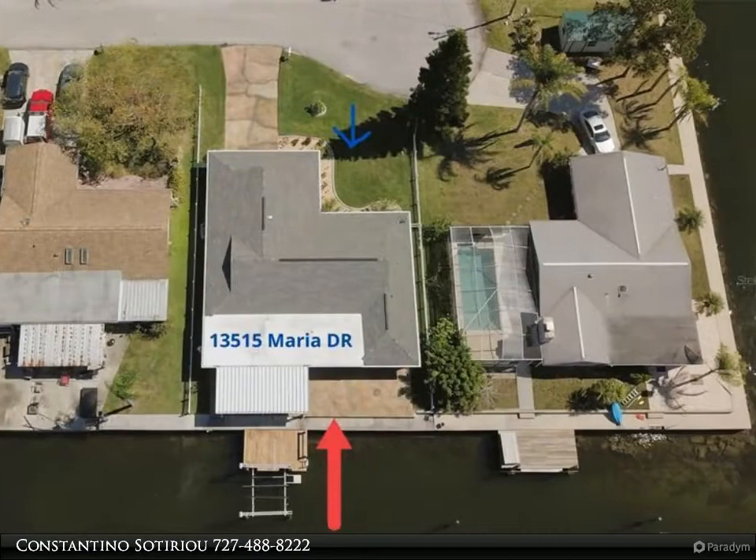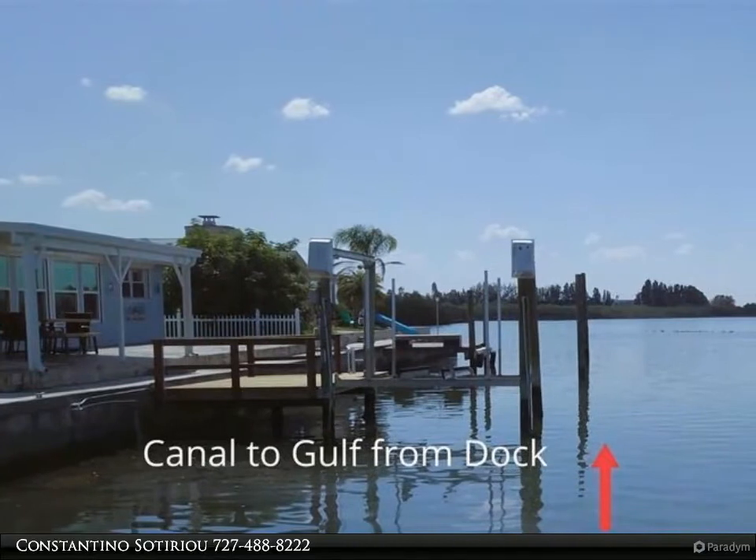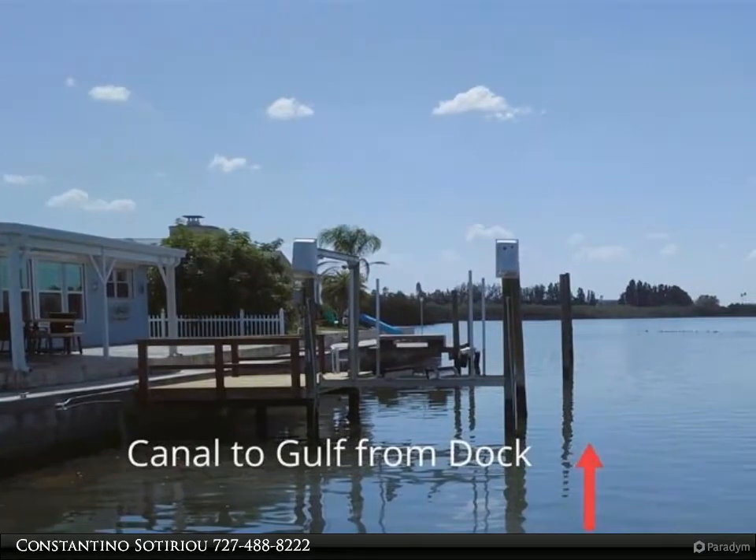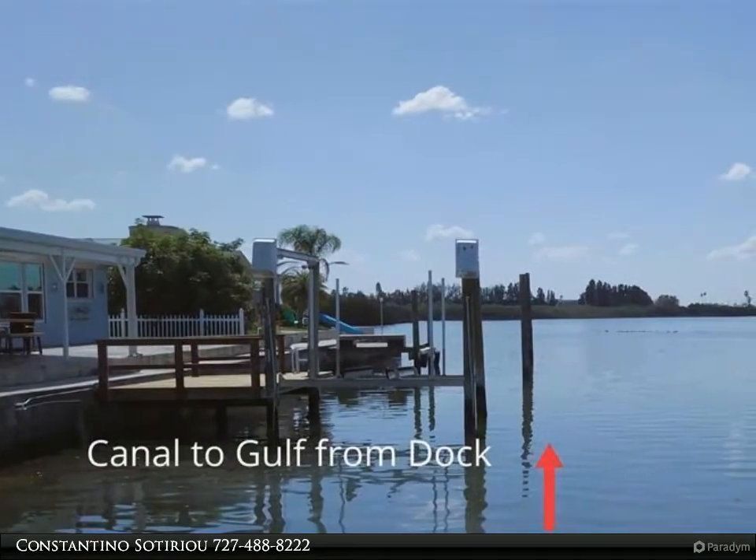This flawless home has a split bedroom plan with a master bedroom with ensuite featuring granite countertop and walk-in shower. Bedrooms two and three are spacious with ample closet space and an updated hall bathroom with granite.